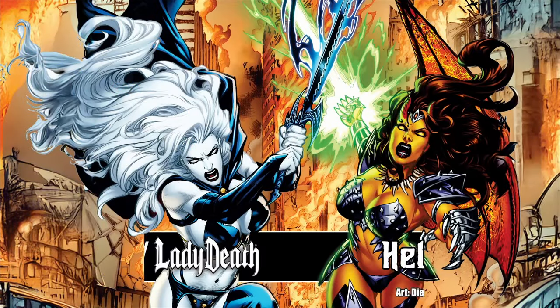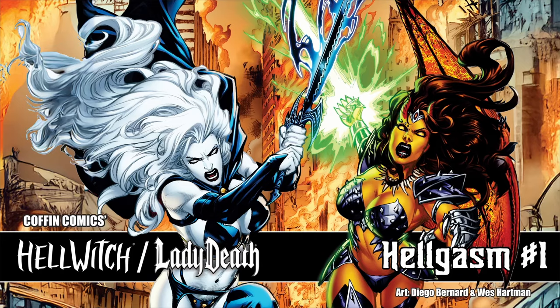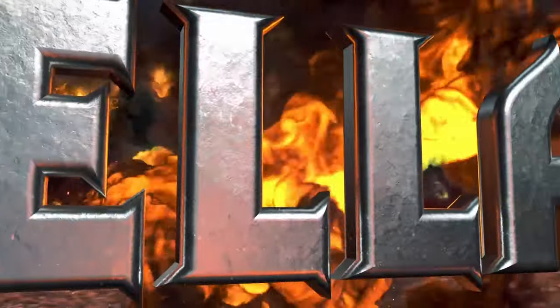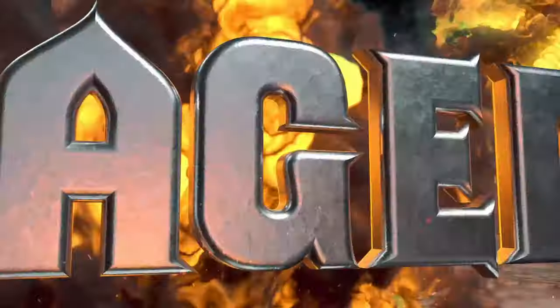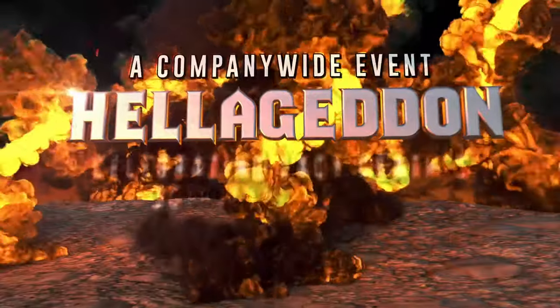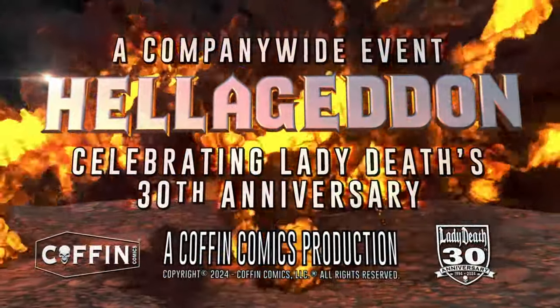Hello everybody. This is Brian Polito, creator of Lady Death and Hellwitch. And we are back to unleash the most unexpected chapter of all — an all-new 64-page original graphic novel entitled Hellwitch: Lady Death Hellgasm. The Camillite Cross the World concludes.